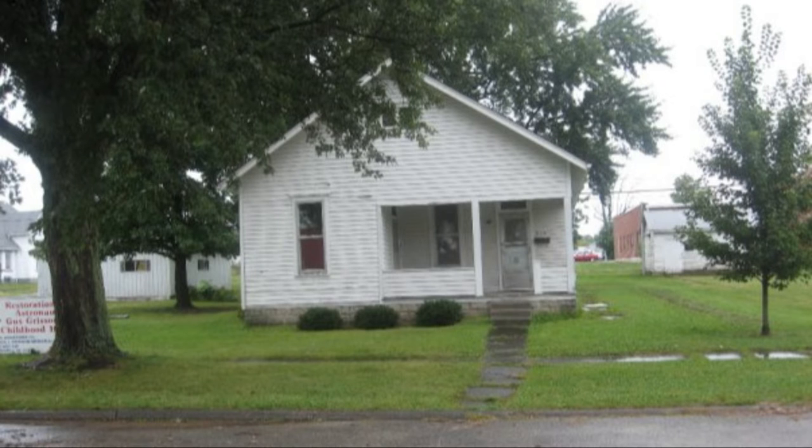This here is the house of Virgil Gus Grissom, a famous Hoosier that was on the Mercury, Gemini, and Apollo missions. Spring Mill State Park has a memorial to them. Let's go check it out.